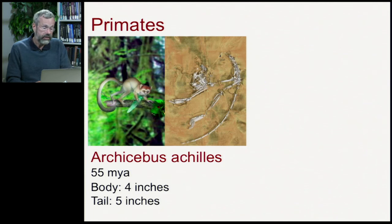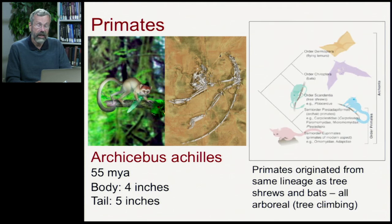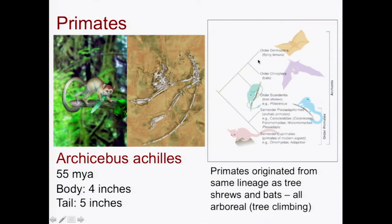The earliest primate fossil dates from 55 million years ago — an arboreal species, that is a species that climbed in trees. It was very small, only about four inches long, with a tail that was another five inches. If we look at the classification of the primates, the closest relatives to the primates here are tree shrews, bats, and flying lemurs. All of these things occupied the trees, so they're all arboreal — that's very key to our background.